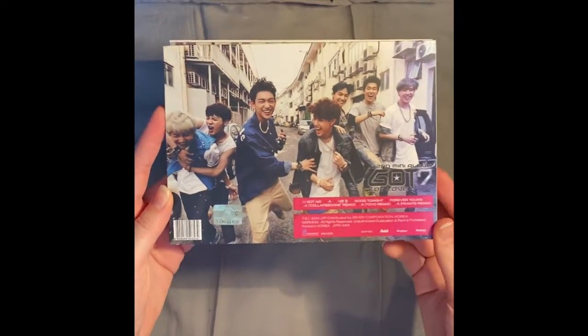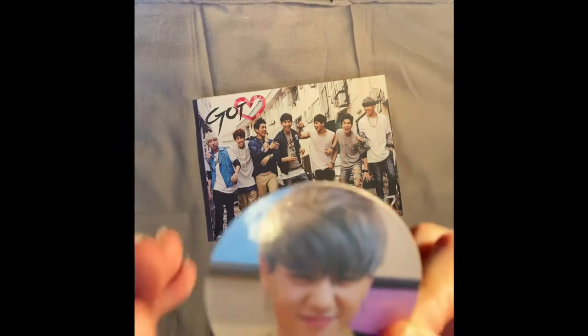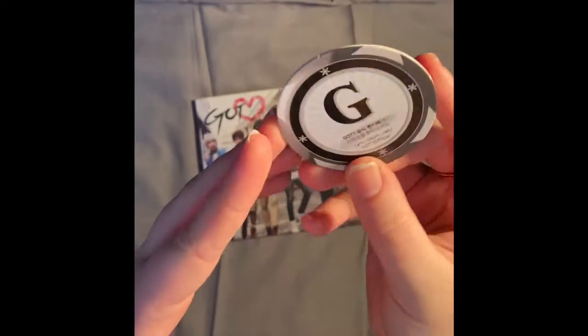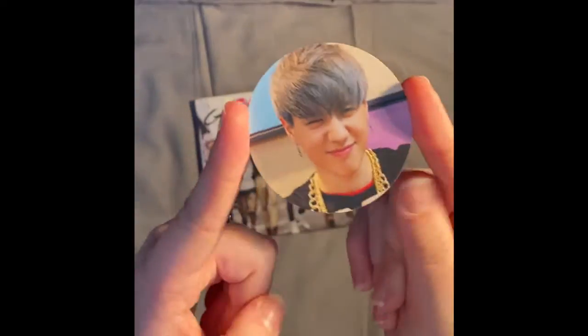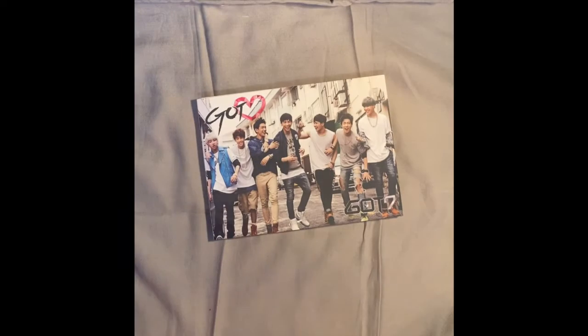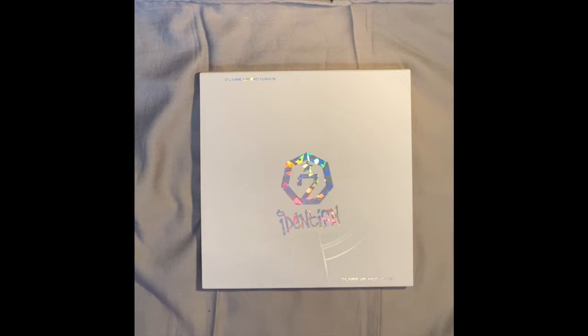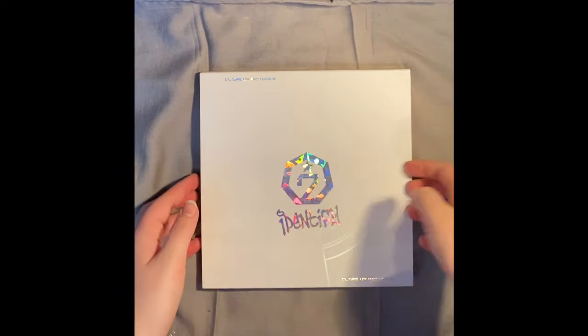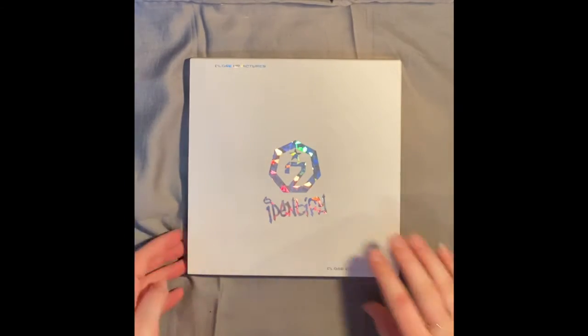The first album is actually Identify — right here, with the photocard. And for this one, I also got into collecting with other groups. I'm gonna bring you a return to another K-pop collection update. You might hear some yelling or my voice getting louder near the mic because my little brother is just yelling. So this is the first album, Identify.